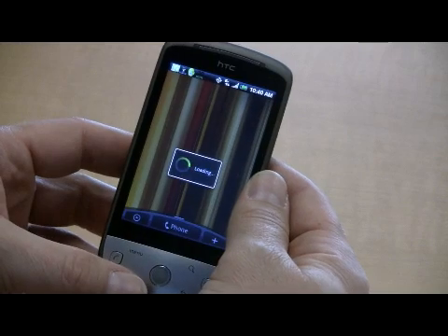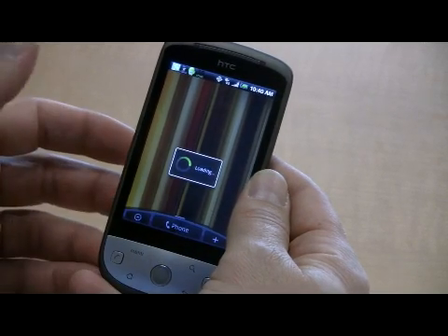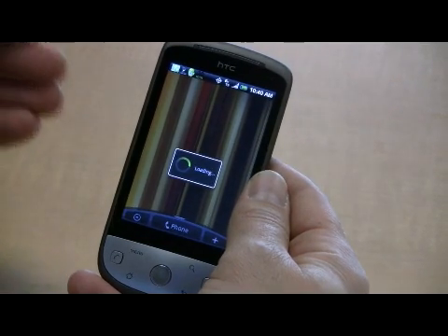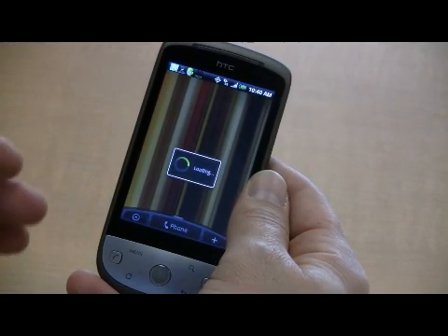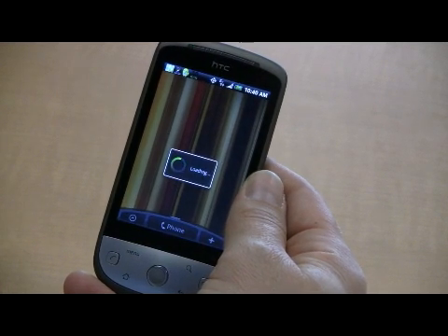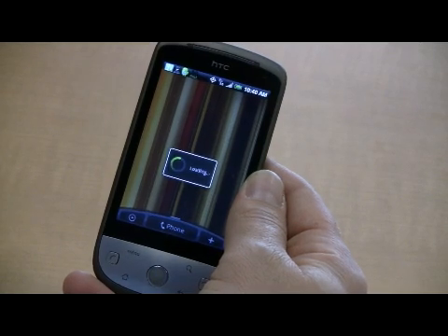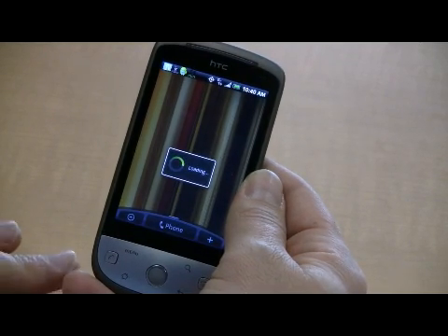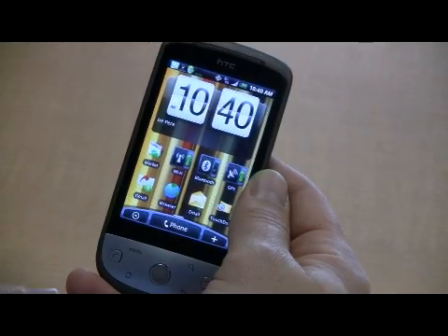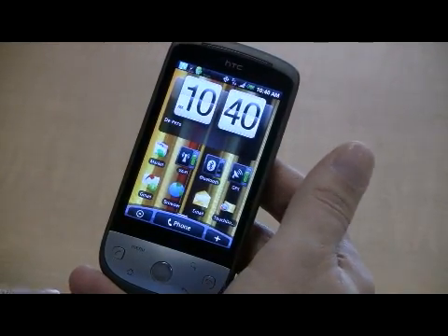The nice thing about the power manager is you can determine different configurations so that as your battery throughout the course of the day starts to go down — because you have been app happy or if you're using GPS applications a lot — you can help your device make good use of the available power that it has left.